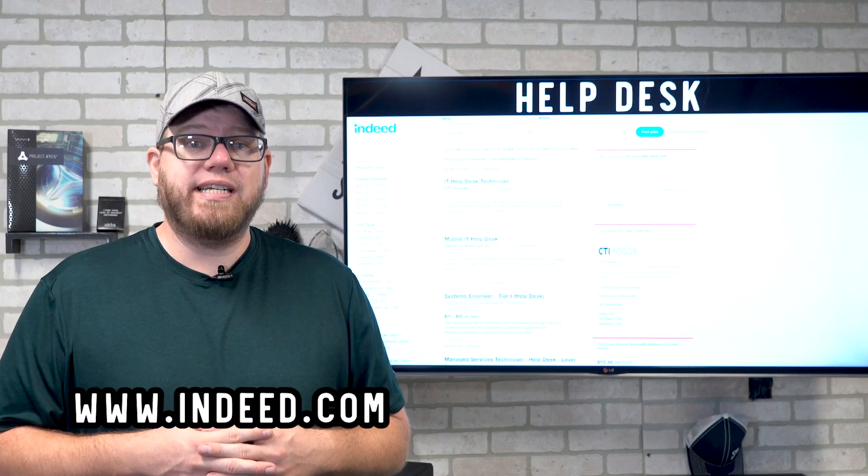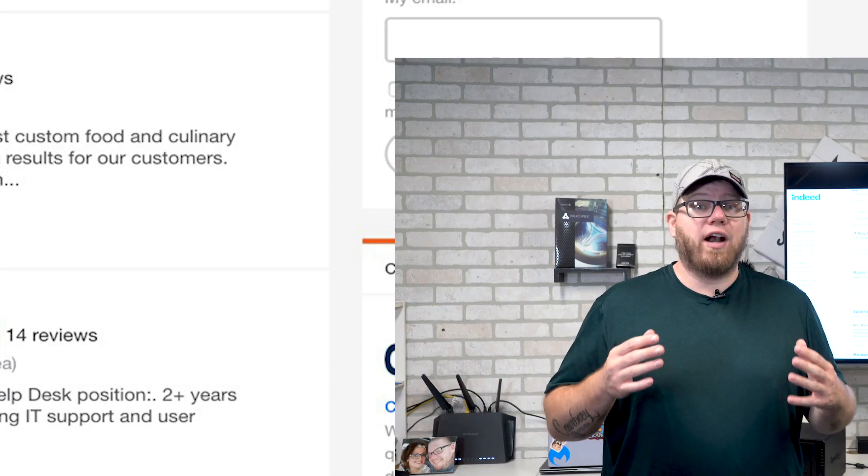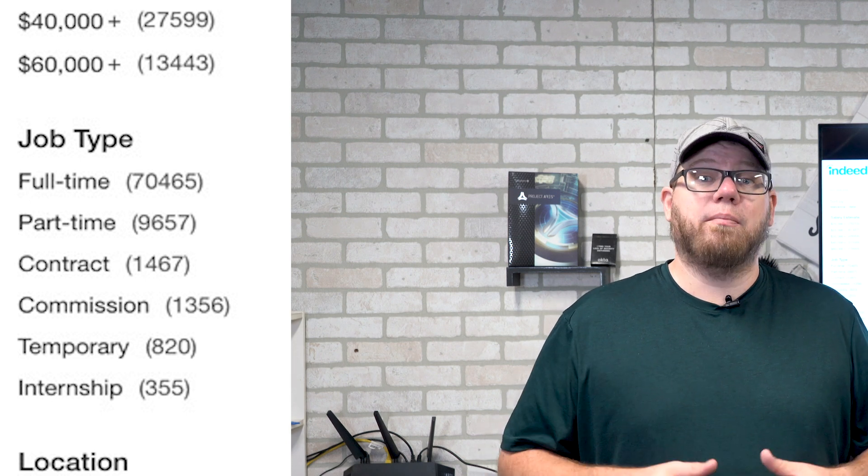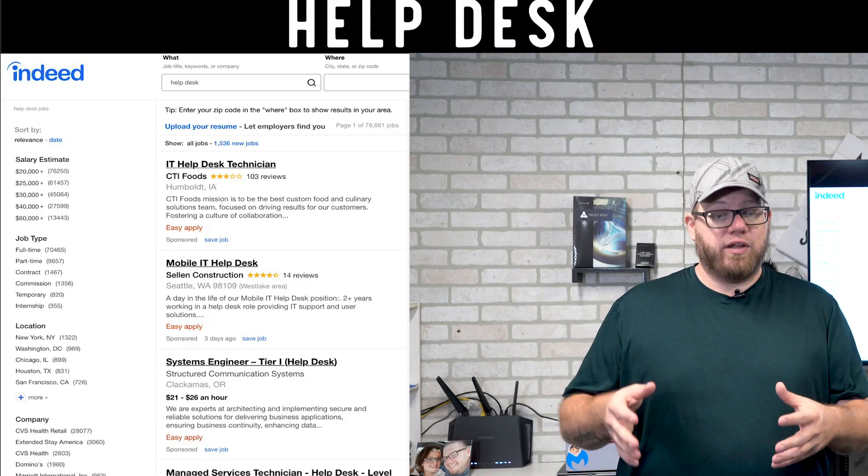The first entry-level IT job we're going to talk about is help desk. You may have heard this job title before — it is by far the most widely known entry-level IT job title in existence today. The help desk position is the very best job you can step into as your very first job in IT. From a screenshot on Indeed.com, a search for 'help desk' shows over 70,000 open positions, so make sure you keep help desk on your radar.